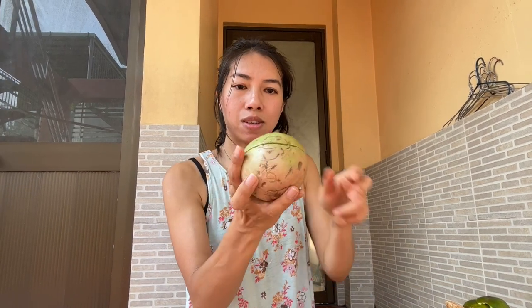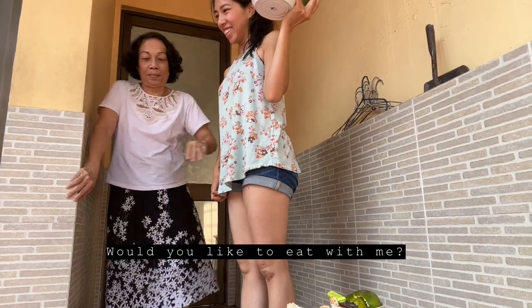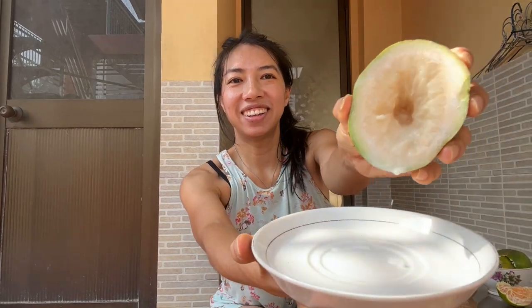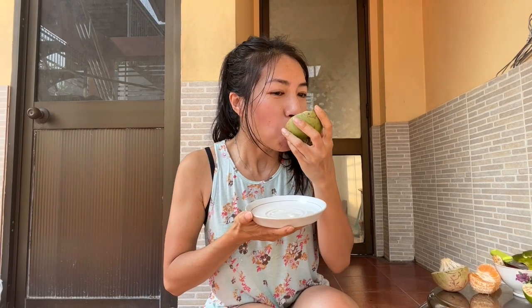I think we should try the star apple. You'll see why this is called a milk fruit or breast milk fruit. Look at all this milky stuff — oh, it's so juicy! It's just like a really sweet milky fruit, but it doesn't taste anything like fattiness at all.